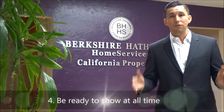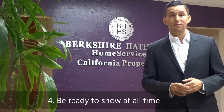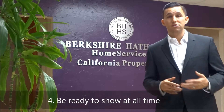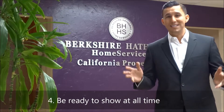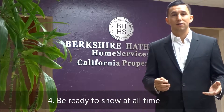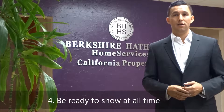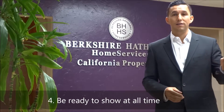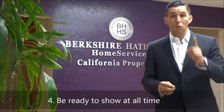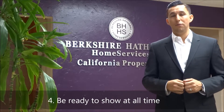The next tip is: be able to show the property at all times. I know you work hard, maybe even graveyard shift, and it's tough to let buyers in — remember, buyers don't have the same schedule as you most of the time. They always have a very inconvenient time when they'd like to see the property. Do you want to go to happy hour with your friends, or do you want to make sure that buyer gets in to see your house? That one buyer may be the one we need to get you your highest price.